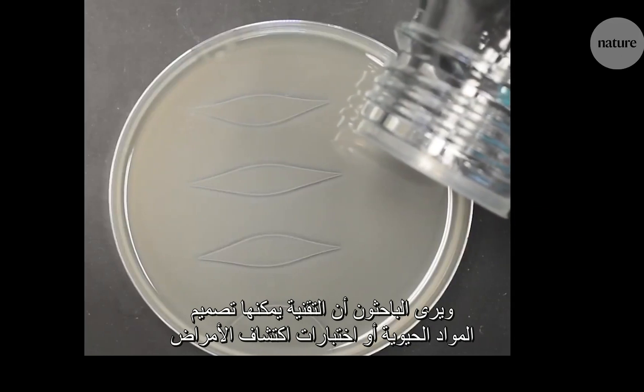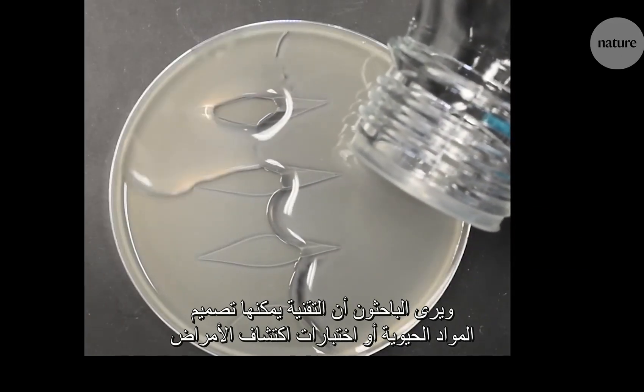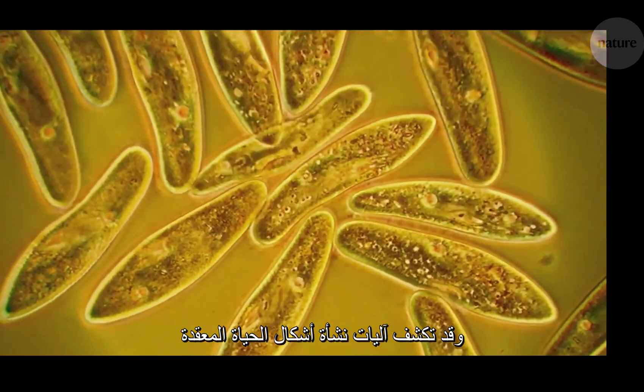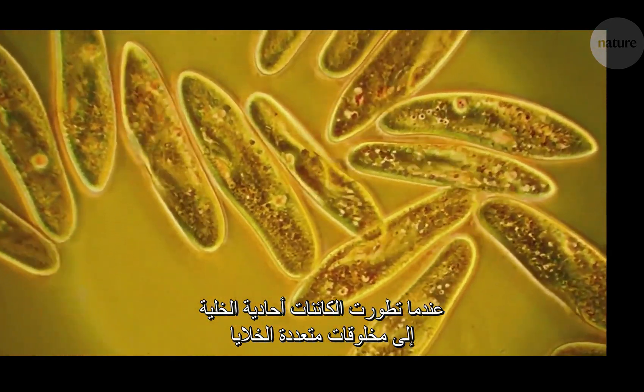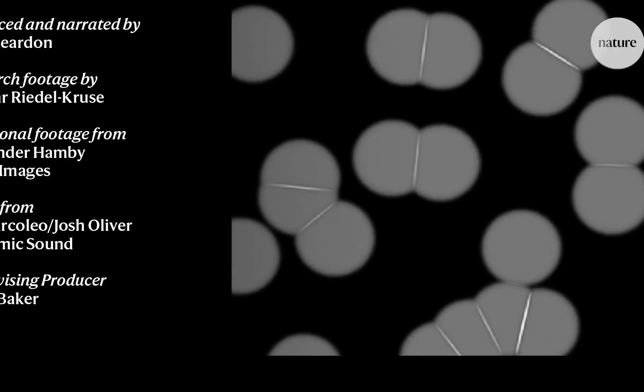The researchers say that the adhesion technology could be used to design biomaterials or new tests for diseases. They might even shed light on how life grew in complexity as single-celled organisms evolved into multicellular creatures.